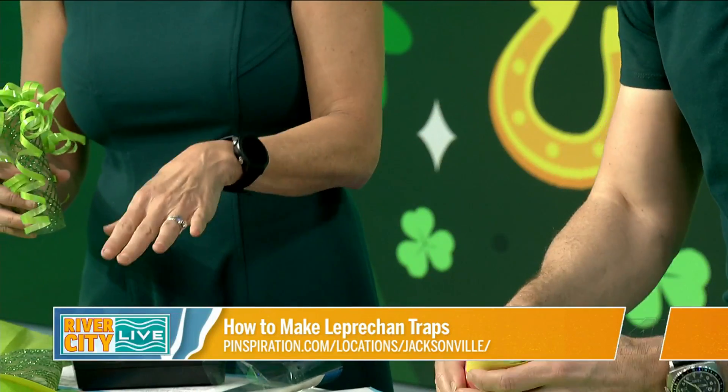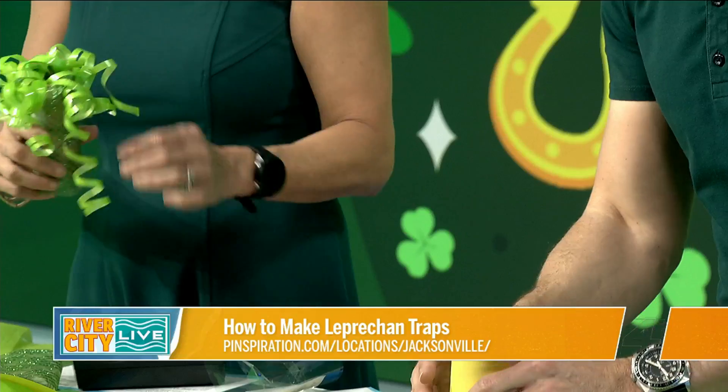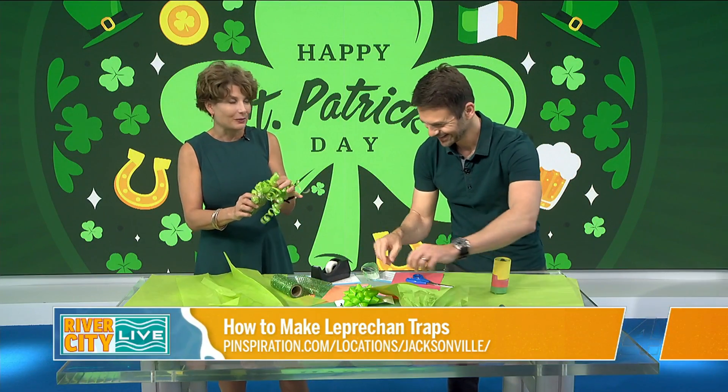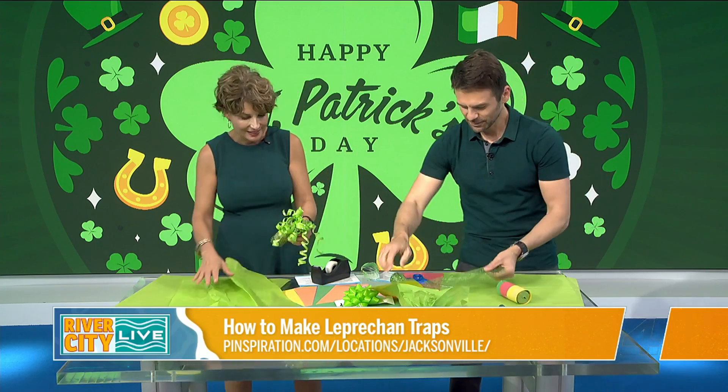The Irish flag is orange, white, and green. Did you study that for trivia just in case? No, it was a question I had the other night — I went to team trivia, and that was one of the questions.